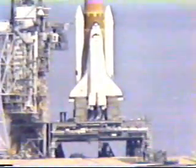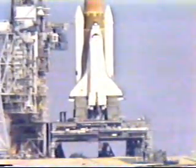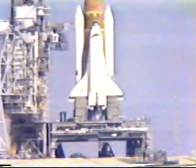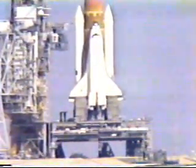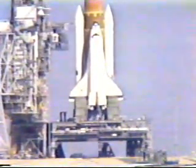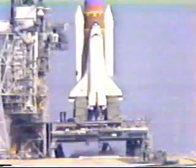T-minus 31 seconds. We have a go from LPS for auto sequence start. Four primary flight computers taking over main control of the terminal count. Final LPS command for engine start will occur at approximately T-minus 10 seconds. T-minus 15 seconds and counting.